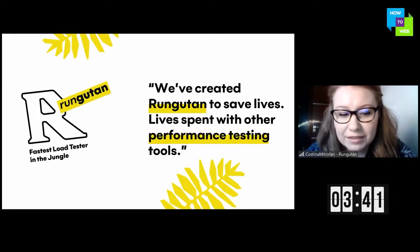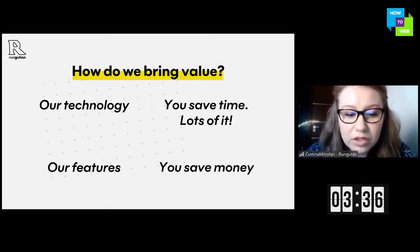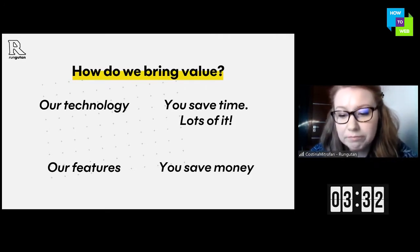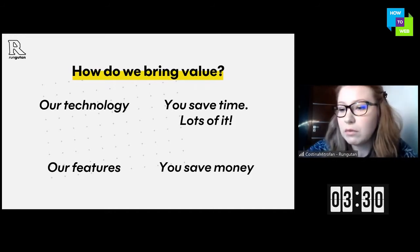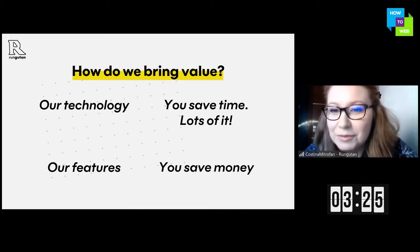Here is our identity and this is what makes us different. Basically it's our technology that is 100% serverless and API driven. These are our features, which I will talk about in a few moments. Basically you save time, and you save your clients' time and their money.